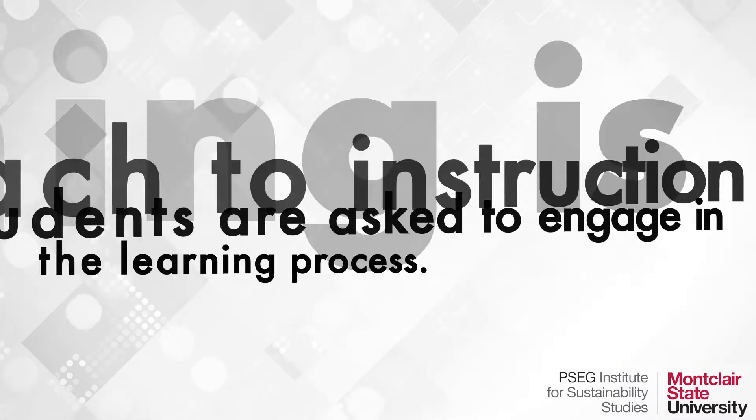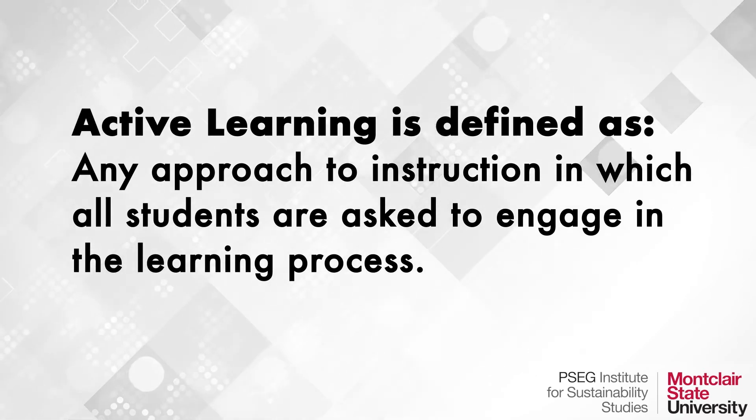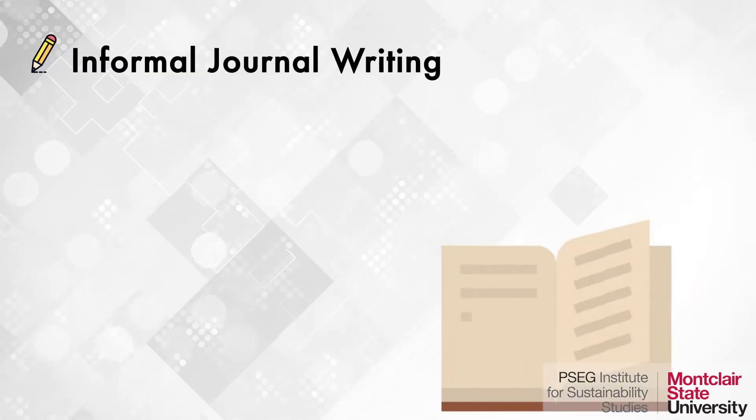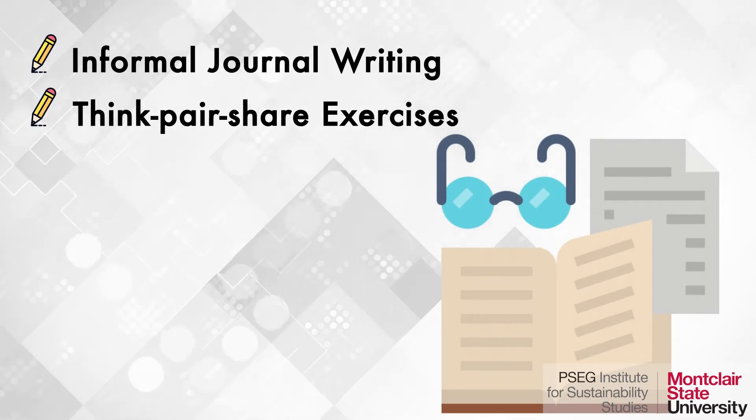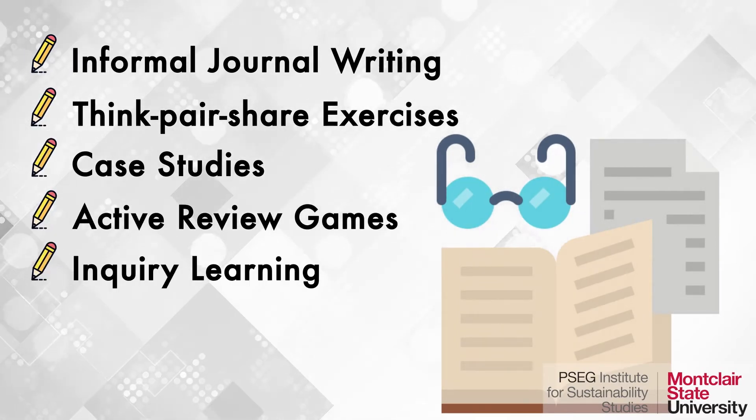Active learning is defined as any approach to instruction in which all students are asked to engage in the learning process. Some examples are informal journal writing, think-pair-share exercises, case studies, active review games, and inquiry learning.